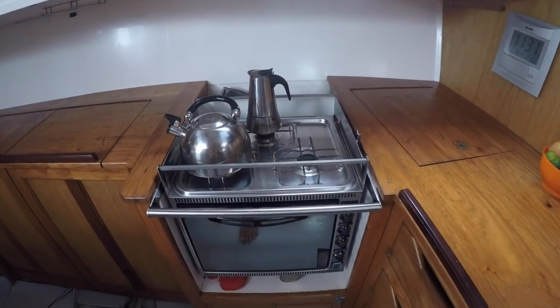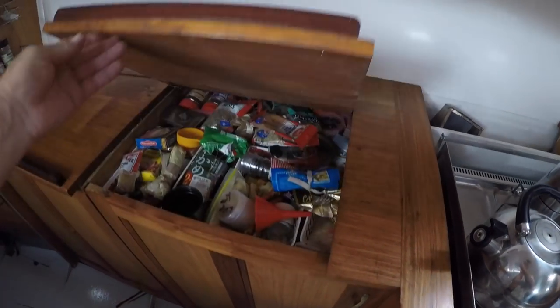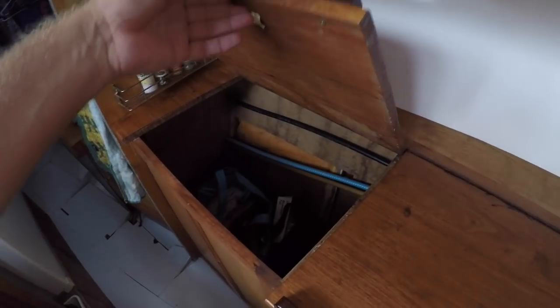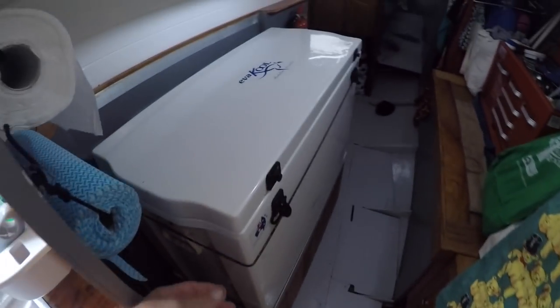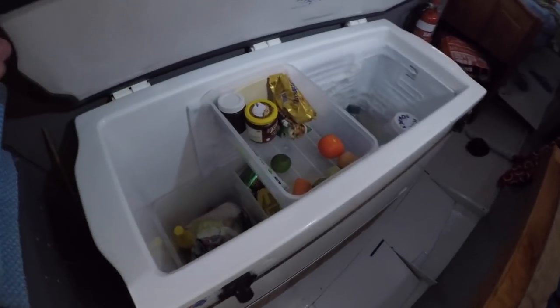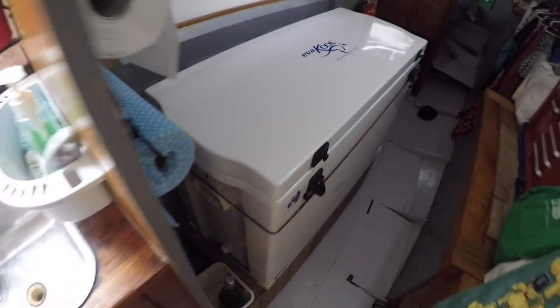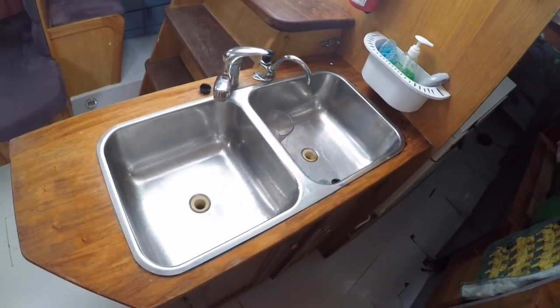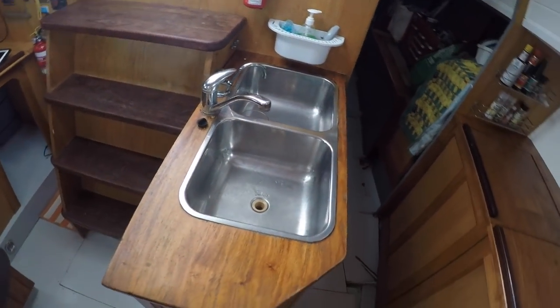Really nice stove — good to use at sea, gimbaled with fiddles. Spice shelf, spice racks, a lot of deep storage, and a lot of surfaces for working in the galley. Nice deep Evercool fridge — lots of capacity, very efficient, and can also be used as a freezer.